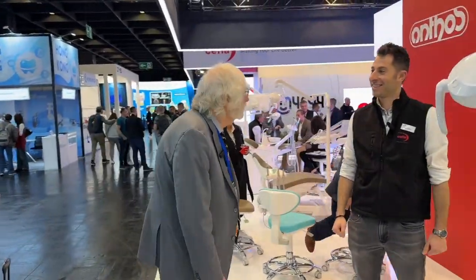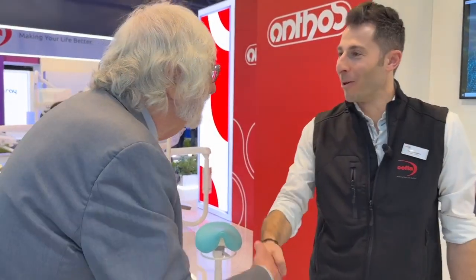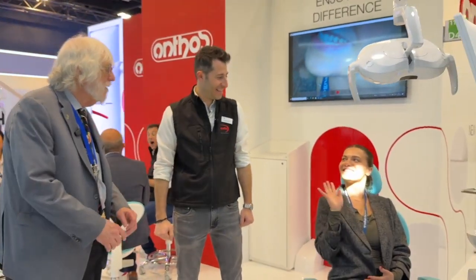I came by the Cephla booth and the Anthos booth. Cephla is from Italy, and Anthos is located in Italy too. I'm here with Michele — very good to see you. They have an amazing chair that does everything, and we have about two hours. So let's talk about the chair and the beautiful lady in the chair, who's our model.